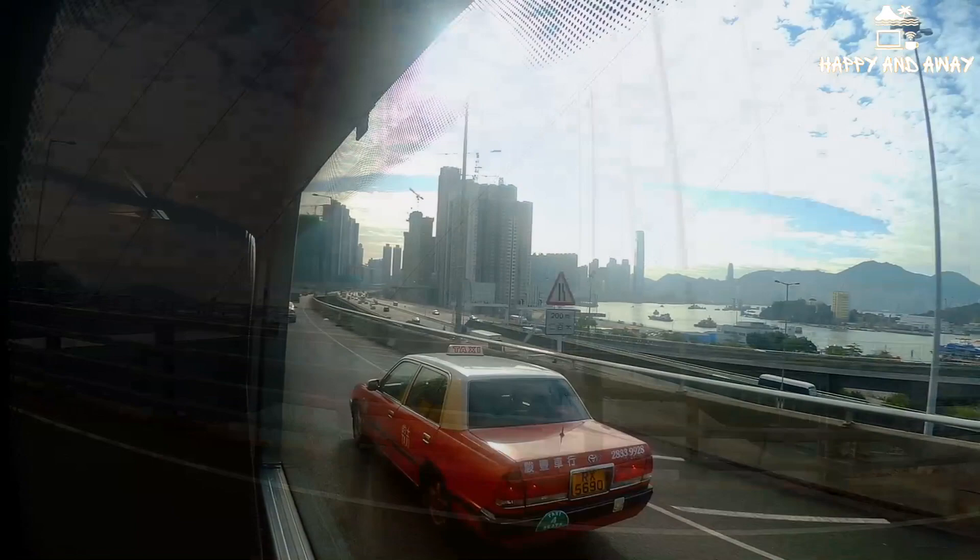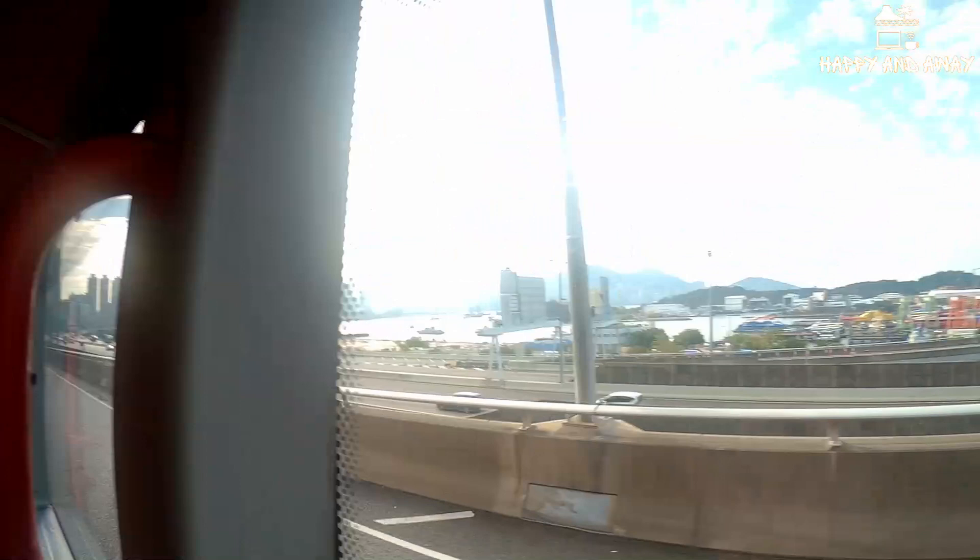The arrival in Hong Kong at Hong Kong Airport went as smooth as it could have done. No problems or issues at all.